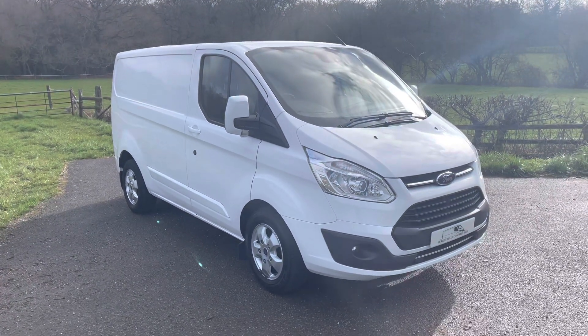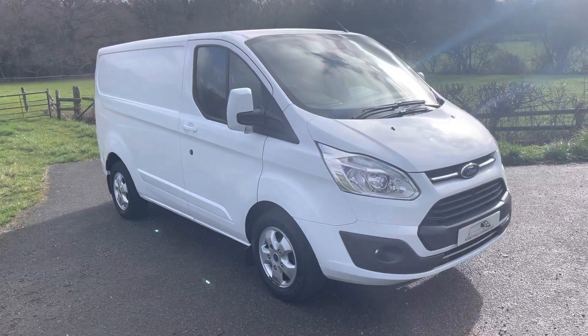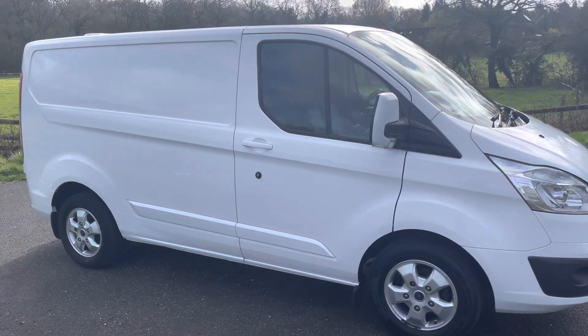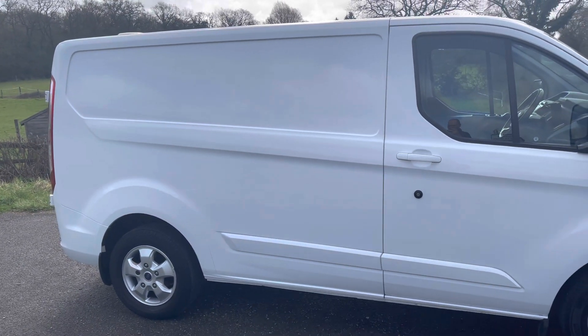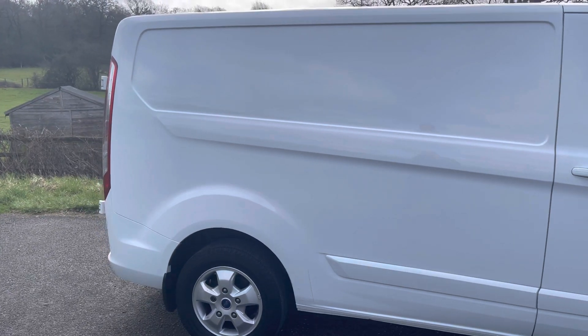Lovely vehicle, really good specification as per the Limited. Finished in frozen white with the 16-inch Limited alloy wheels. Good bodywork, nothing to report really, apart from a few little touch-ins that we had to do and a couple of dents that we've taken out. Tyres are running on 6mm on the front and similar on the back.